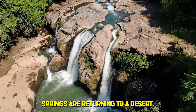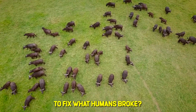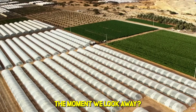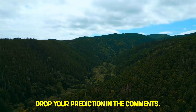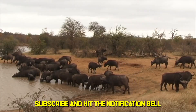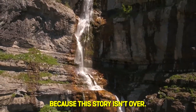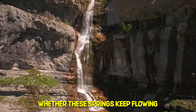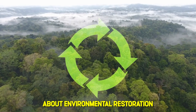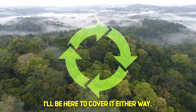And somehow, springs are returning to a desert. Should we trust animals to fix what humans broke? Or is this beautiful madness that will collapse the moment we look away? Drop your prediction in the comments — I genuinely want to know what you think. Subscribe and hit the notification bell, because this story isn't over. Whether these springs keep flowing or dry up in five years, it will reshape how we think about environmental restoration for generations. I'll be here to cover it either way.